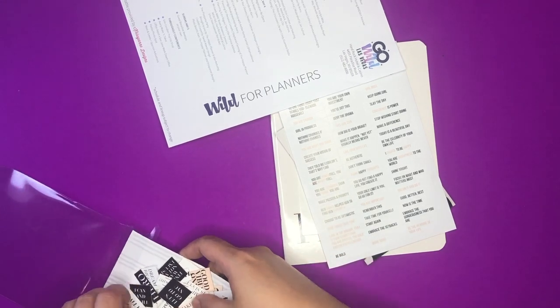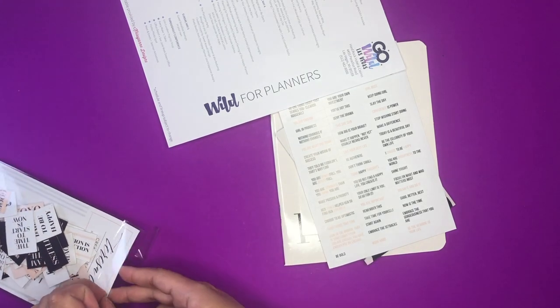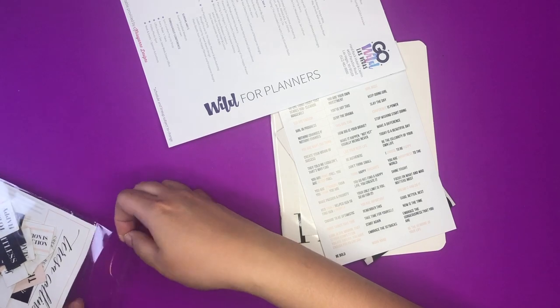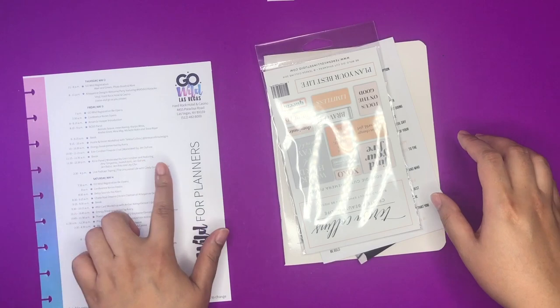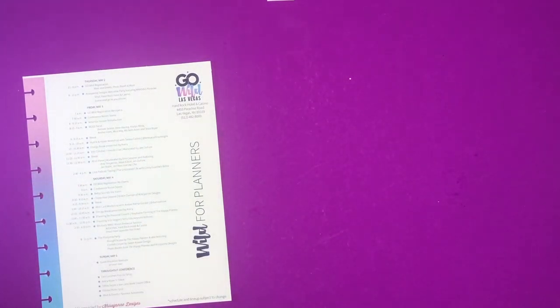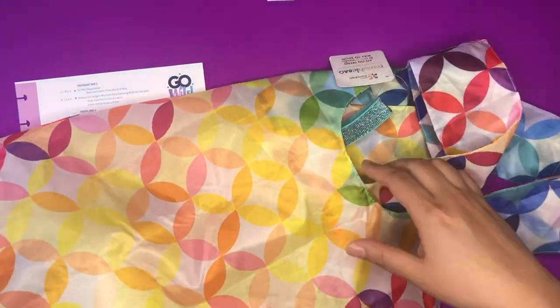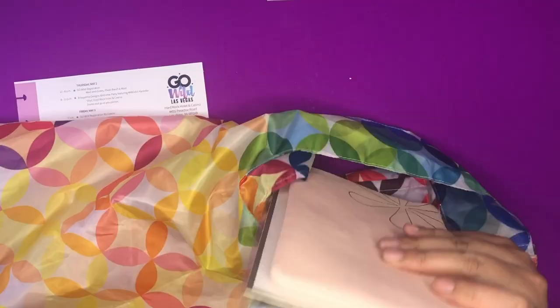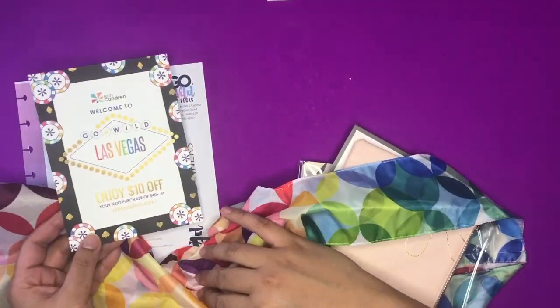Right before or after the speakers presented, they did a little swag drop - that was all of the ephemera. Then after Teresa Collins there was a break, and then it was time for the Erin Condren presentation. She did a little talk and then after her talk she gave us this tote bag - so pretty! I love this, it's so bright and so colorful.